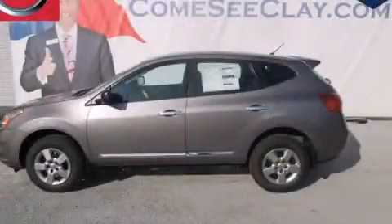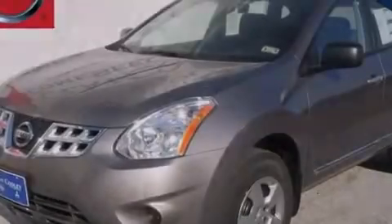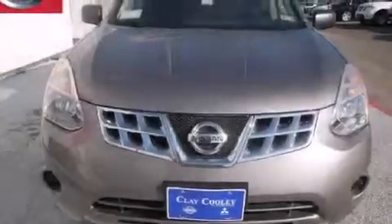This is a brand new 2013 Nissan Rogue. Plenty of space for what you need. It has a 2.5-liter, 4-cylinder engine and an automatic transmission.